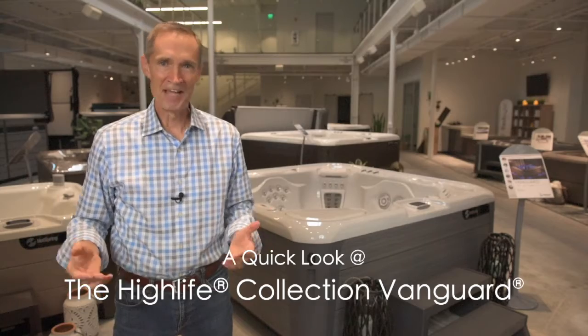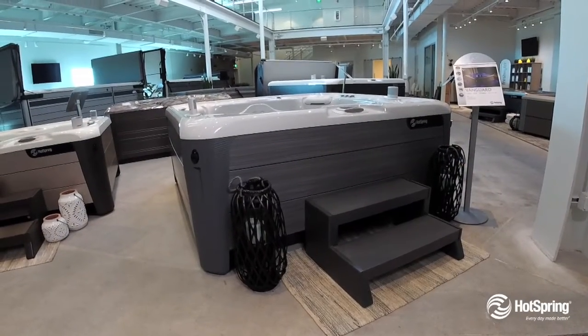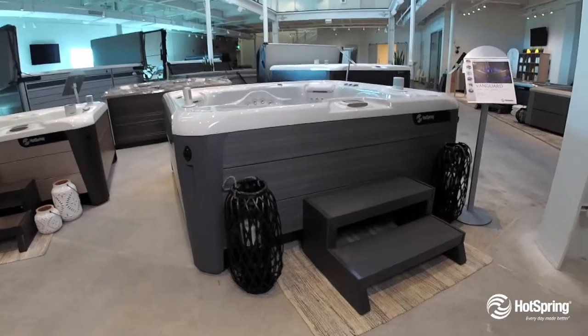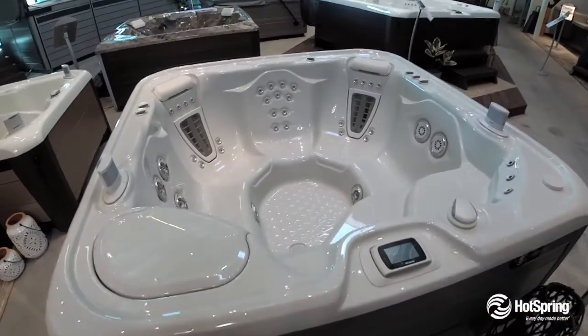So what's the best seat in the house? Every seat in the Vanguard. The Vanguard is our very popular large and open-seated hot tub for six people. In fact, it features two of our most popular massages called the Moto Massage.